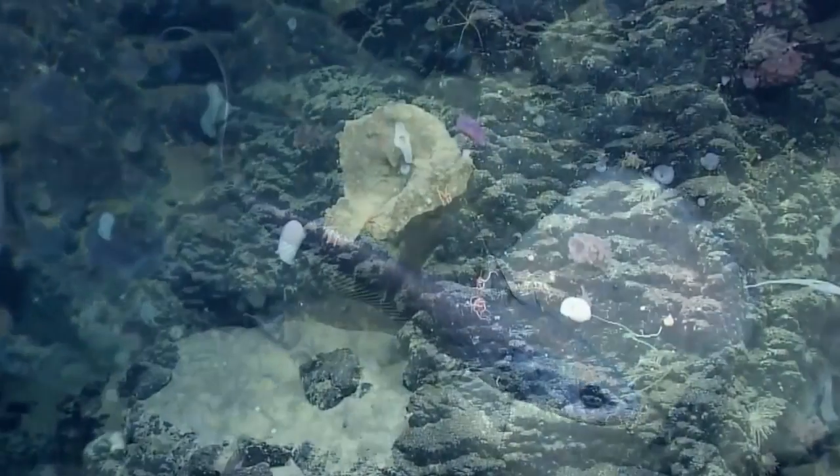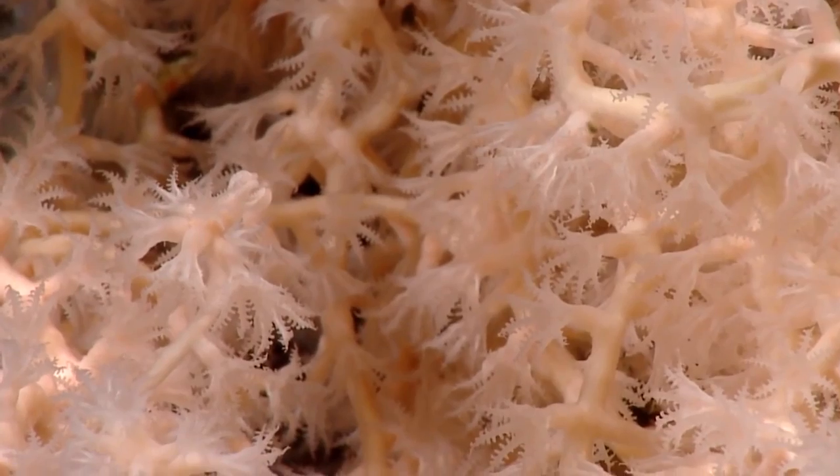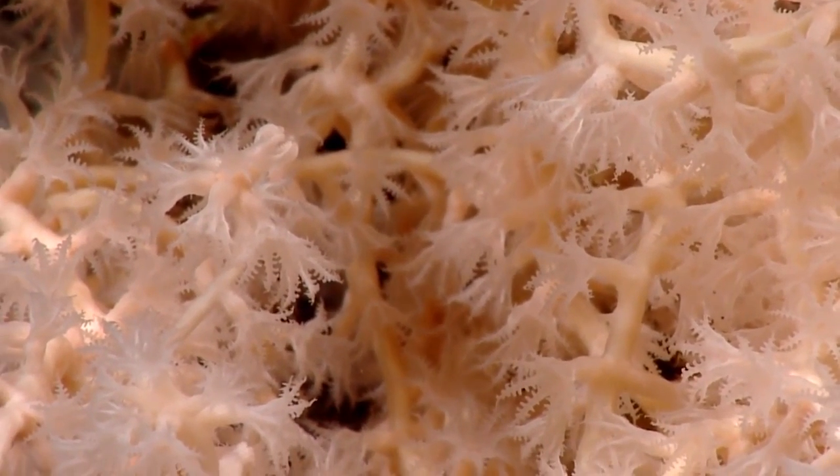Deep sea mining involves extracting valuable minerals from the ocean floor, which can cause irreparable damage to coral reefs and other marine ecosystems.